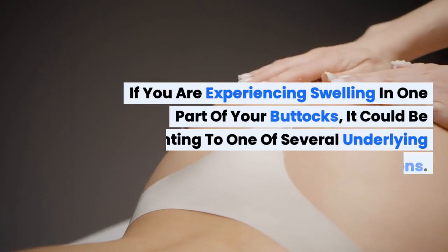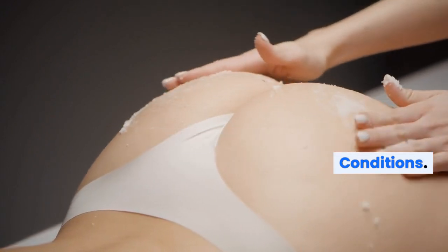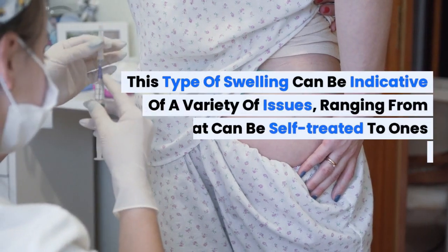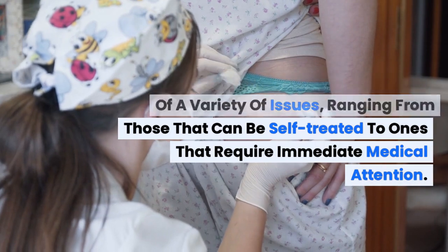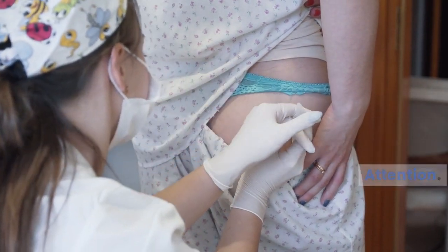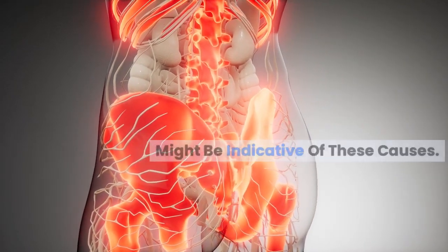If you're experiencing swelling in one part of your buttocks, it could be pointing to one of several underlying conditions. This type of swelling can be indicative of a variety of issues, ranging from those that can be self-treated to ones that require immediate medical attention. Let's look into some possible causes and what accompanying symptoms might be indicative of these causes.